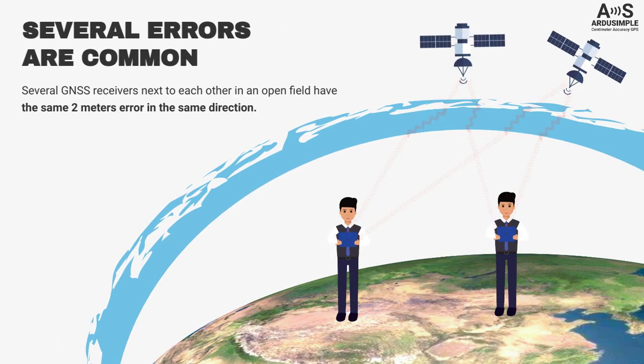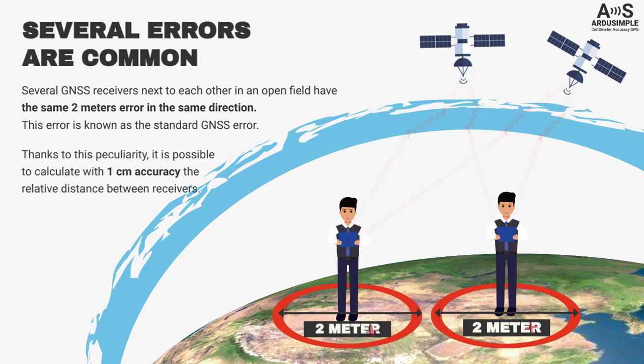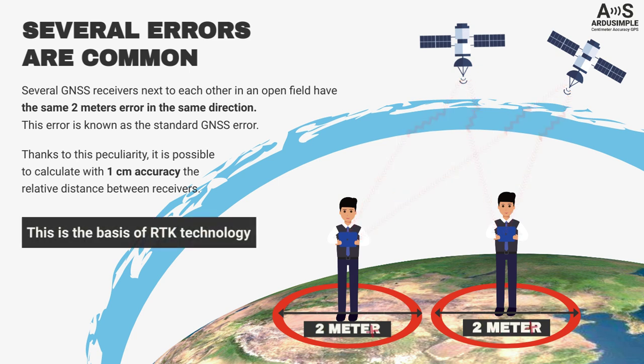If we place several GNSS receivers next to each other in an open field, they will have the same 2-meter error in the same direction. This error is known as the standard GNSS error. Thanks to this peculiarity, it is possible to calculate with 1 cm accuracy the relative distance between receivers. This is the basis of RTK technology.